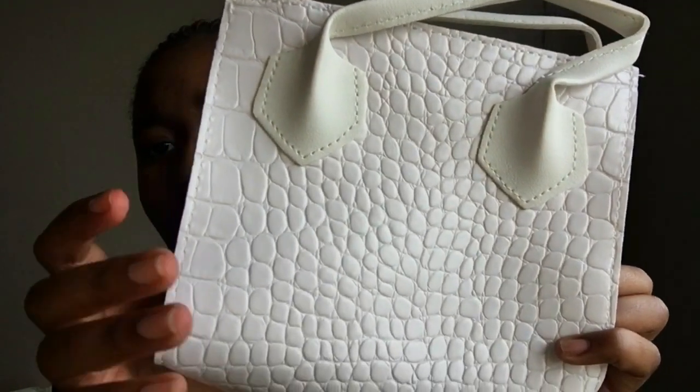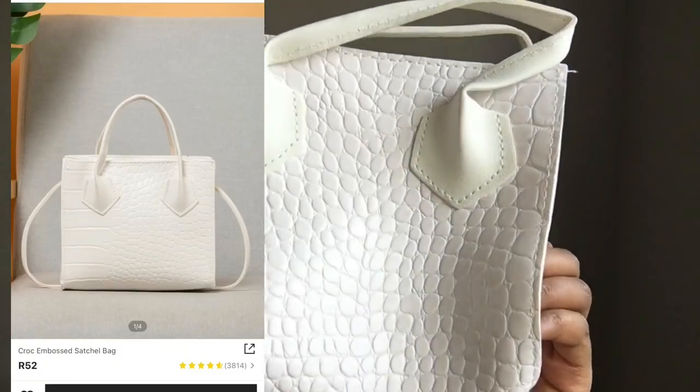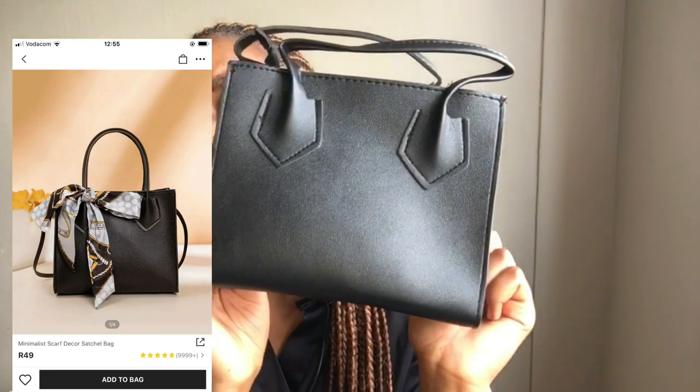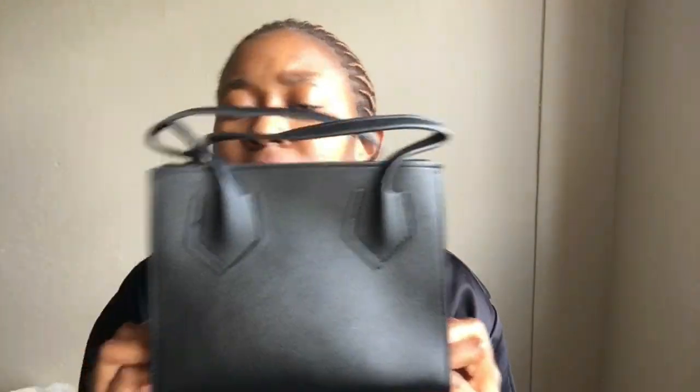The first thing I got was this cute bag. I also like the print — it is so pretty and it has a strap, you just put it here and tie it. The second thing I got was this black bag. It's more or less the same as that one, but the only difference is the print. I'll also try and insert pictures so you guys can see what's going on.